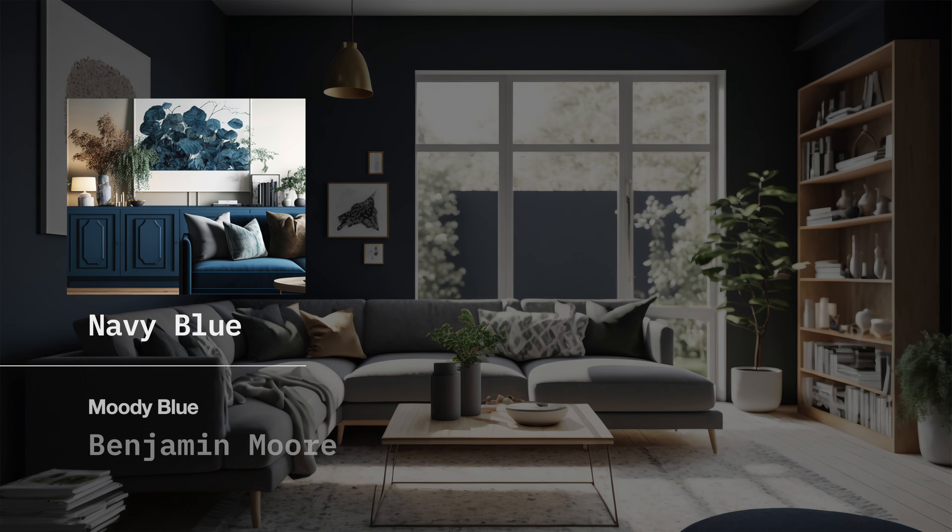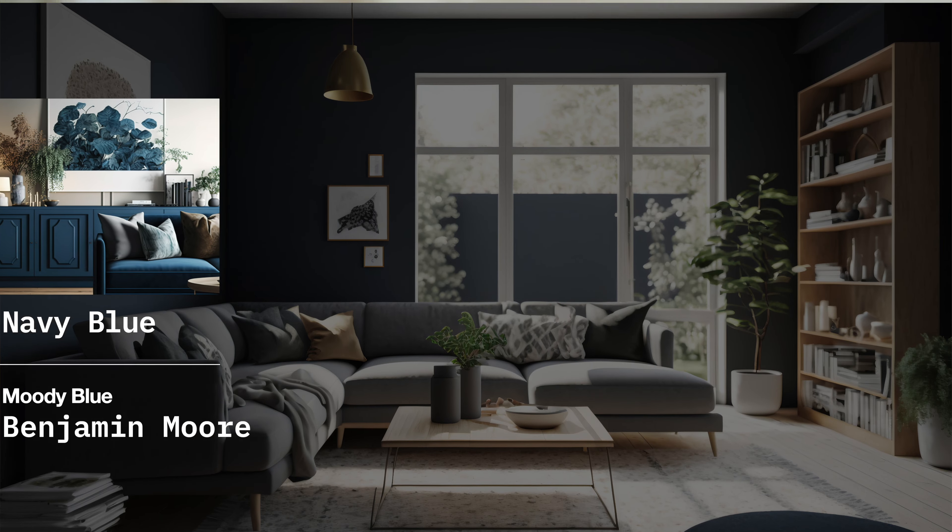So what you need to know about Benjamin Moore Blue Note is that it's a dark navy blue — it's a classic, it's timeless, it's got just a touch of gray, and that's what's muting this beautiful dark navy blue.